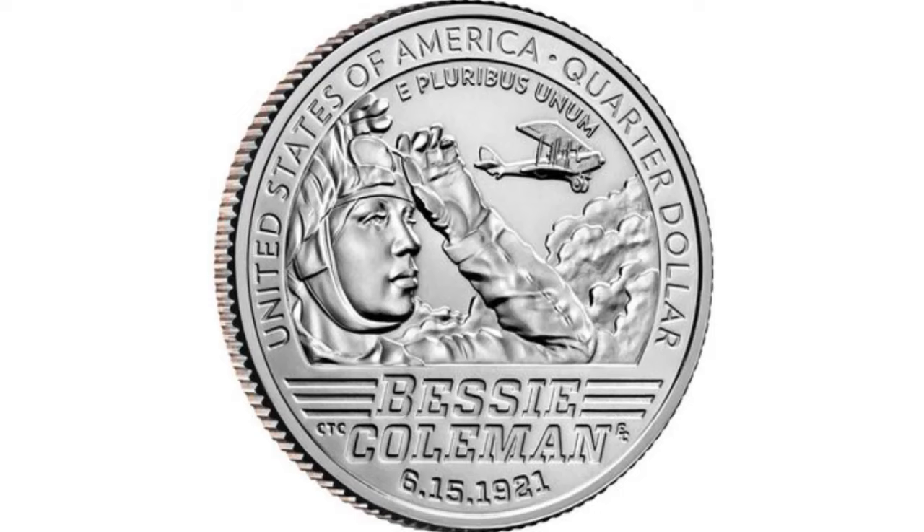The year 2023 has just started, and yet people are reporting finding lots of errors on the 2023 Bessie Coleman quarters. There are many, and some are selling on eBay for very nice money. We haven't had any of them in our hands, so we're going to strictly work off the eBay listings so we can let you know what's out there.